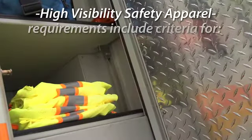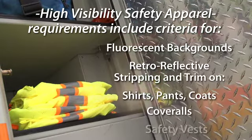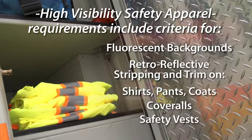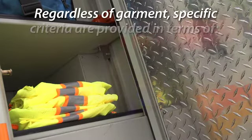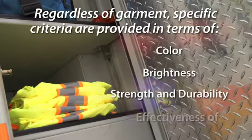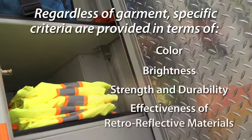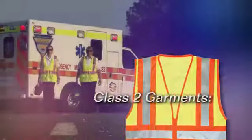These requirements include criteria for fluorescent backgrounds and retro-reflective striping and trim on shirts, pants, coats, coveralls, and safety vests. Regardless of garment, specific criteria are provided in terms of their color, brightness, strength, and durability, as well as effectiveness of retro-reflective materials remaining bright under different wear and use conditions.